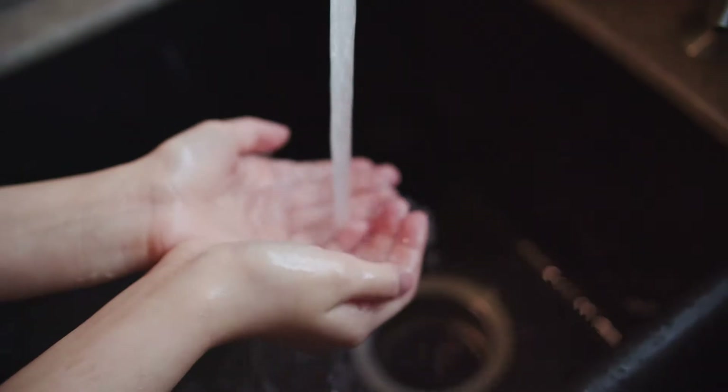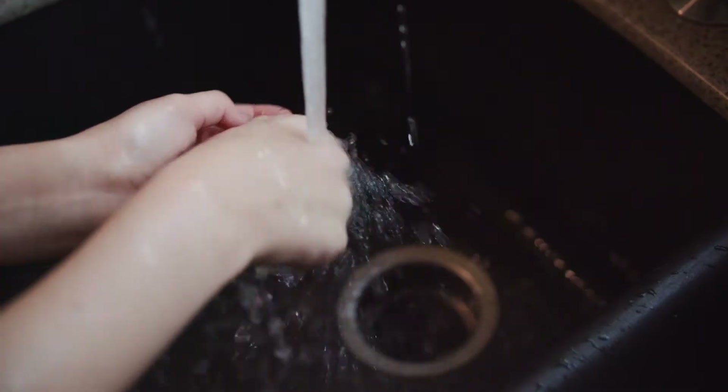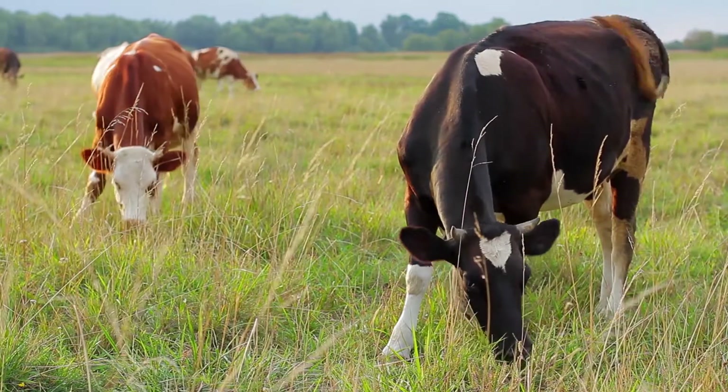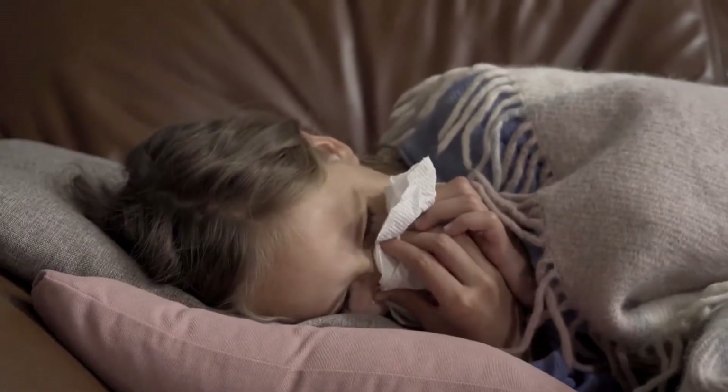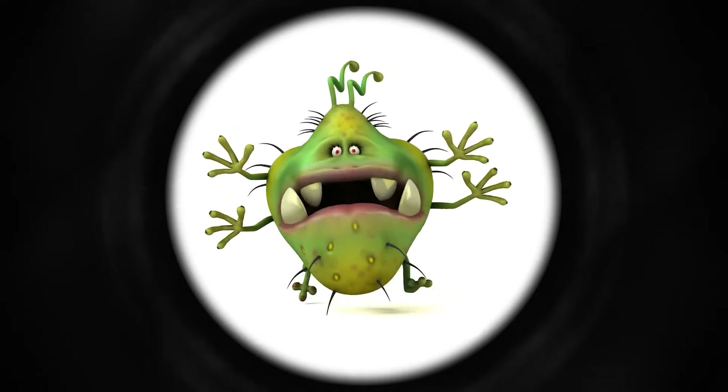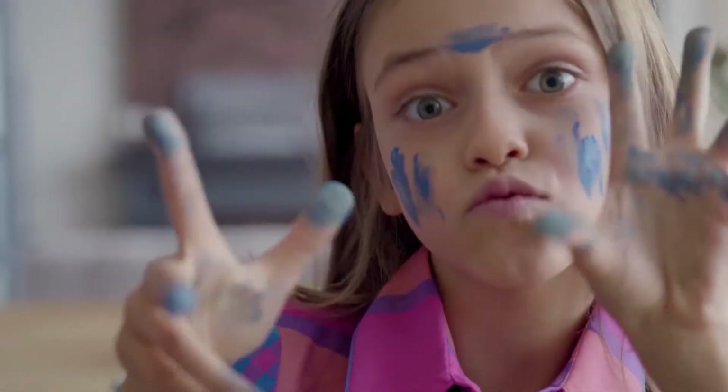Why do you wash your hands? To get rid of germs. Germs are tiny organisms that invade plants, animals, and people, and they can make you sick. They're so tiny that you need a microscope to see them. And because you can't see them with your eye, it's easier to forget that they even exist.